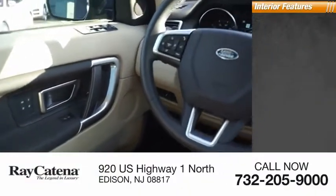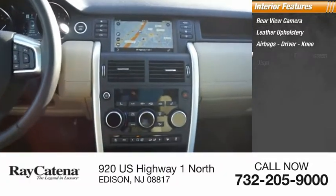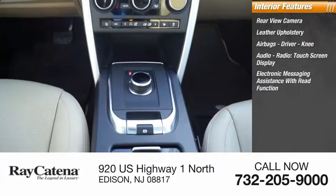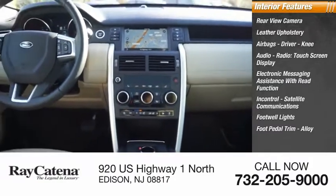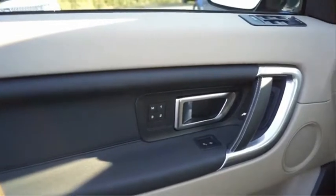Inside you'll find a rear view camera, leather upholstery, airbags, driver knee airbag, audio radio, touchscreen display, electronic messaging assistance with read function, in control, satellite communications, footwell lights, foot pedal trim, alloy, cruise control, and cargo area 12-volt power outlet.